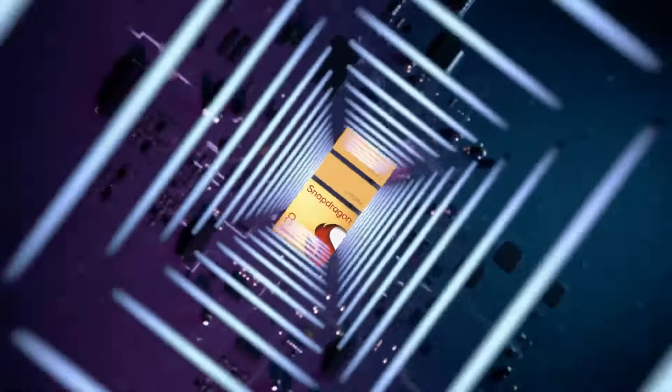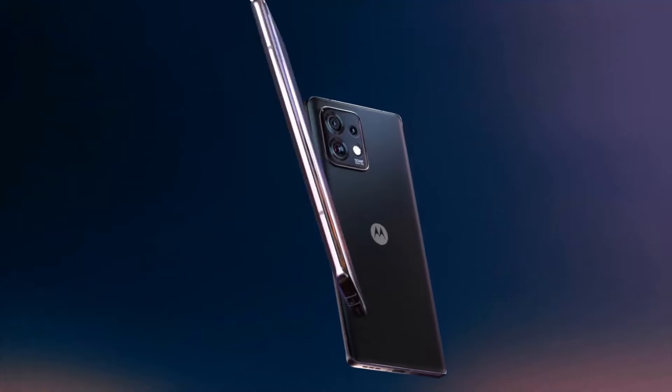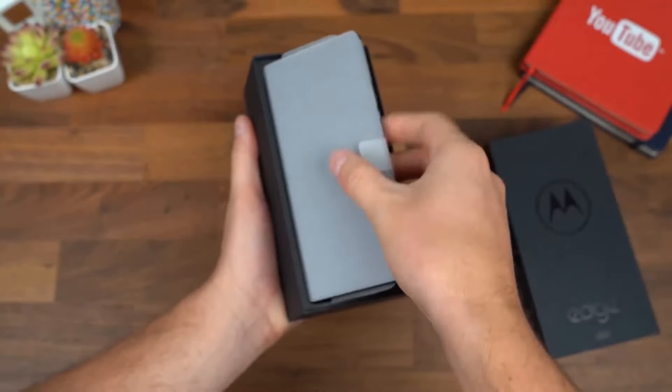Powered by the Snapdragon processor with 12GB of RAM, the Edge Plus delivers top-tier performance. Whether you're multitasking, gaming, or streaming, this phone handles it all with ease. The 512GB of internal storage provides ample space for all your apps, photos, and videos. The camera system on the Edge Plus is designed to impress.